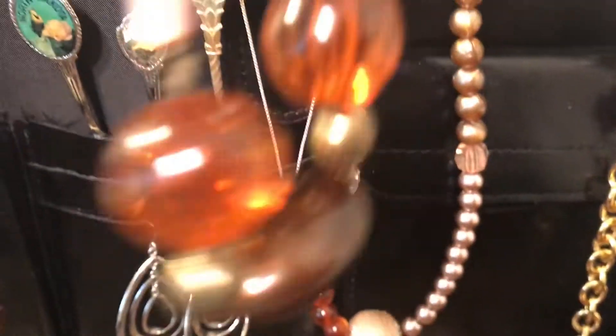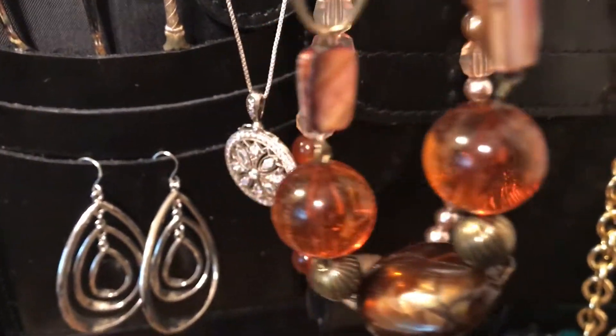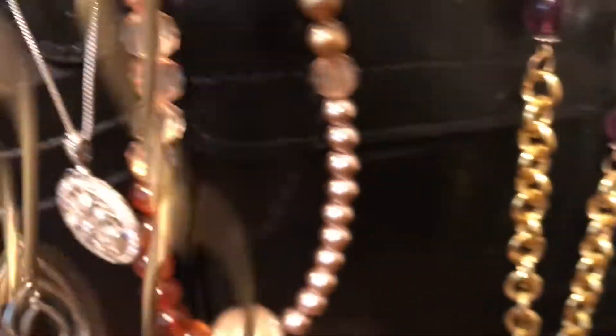These are some amber beads — they're pretty. When I look for jewelry, funny thing, if it has even just one amber bead, just one, I will buy it.